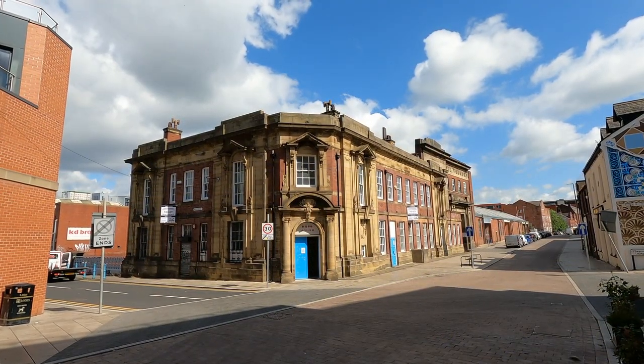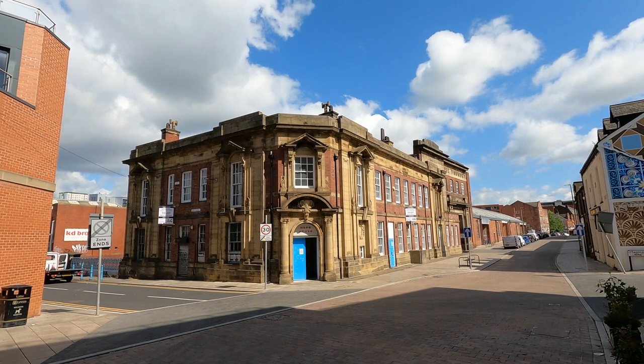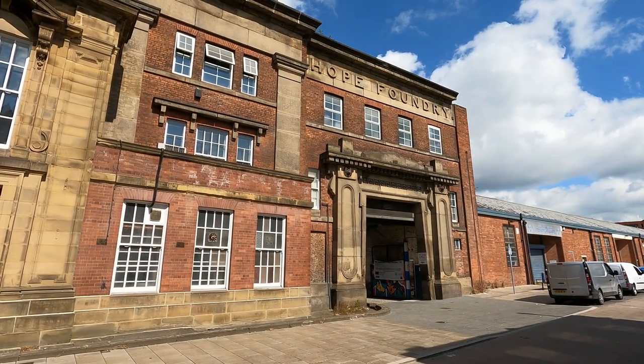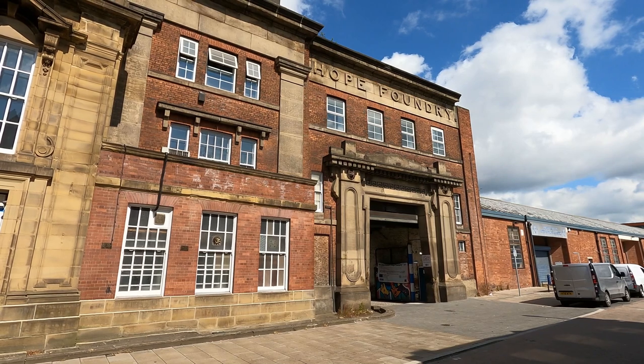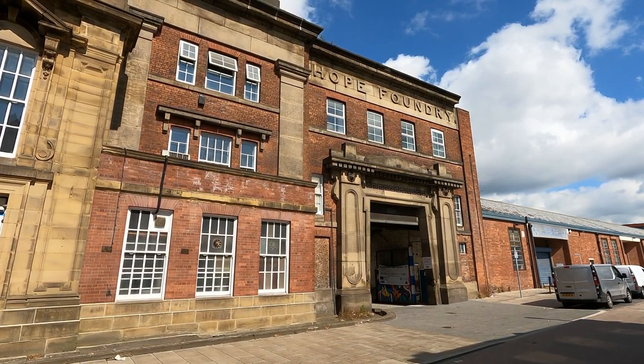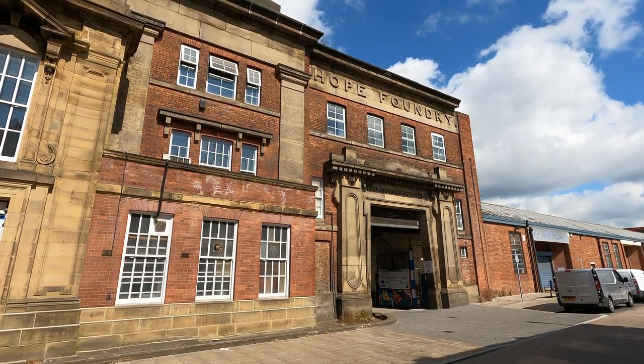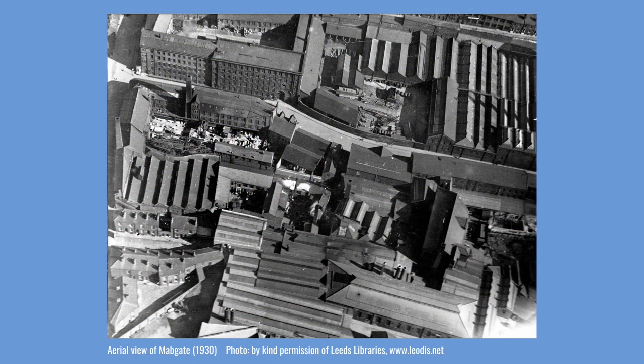Towards the middle of Mabgate, Hope Foundry and Hope House are together Grade II listed, recognising their special interest. Originally established in 1812 by Samuel Lawson as a blacksmith and maker of flax spinning machinery, Hope Foundry emerged making machinery for the textile and twine industry, and would eventually extend on both sides of the road. This aerial photograph from 1930 shows the extent of the Foundry site. Mabgate Mills is in the top left-hand corner; the road Mabgate runs in front of it. To the right of the photo, on both sides of Mabgate, is a section of the Foundry which continues off the picture to the right.